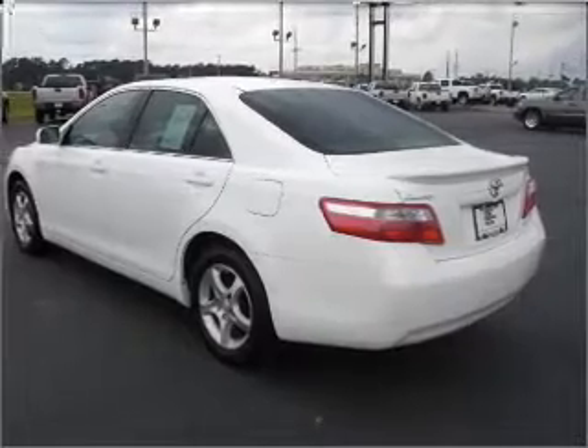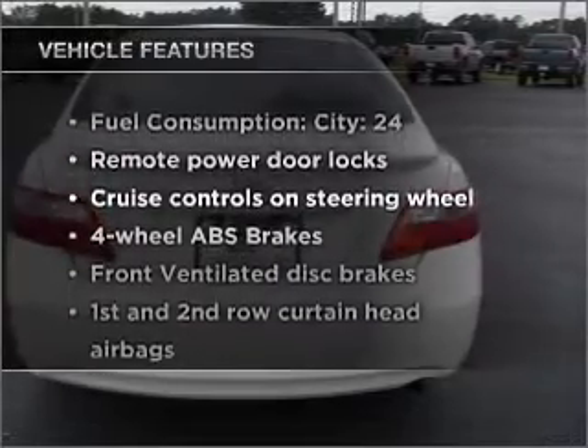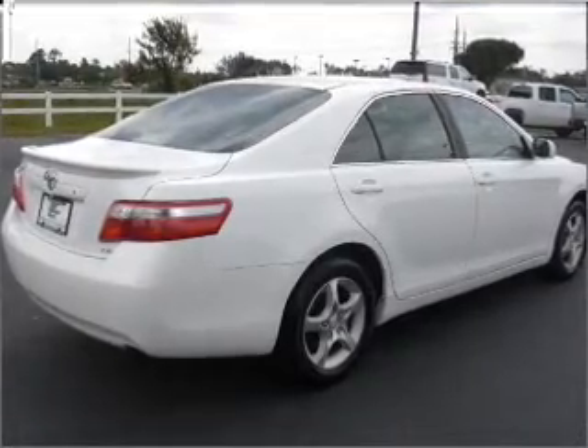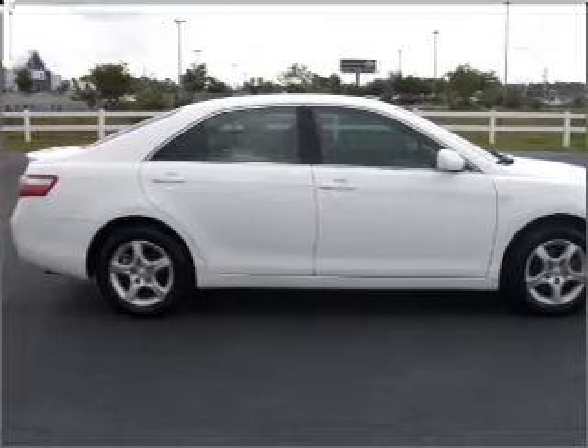Premium wheels give a more luxurious look. You will appreciate the safety feature of anti-lock brakes. Plus enjoy these notable features that are included in this vehicle: air conditioning, power door locks, power windows, power steering, cruise control, power mirrors, an alarm system, and an AM FM stereo with an MP3 player.